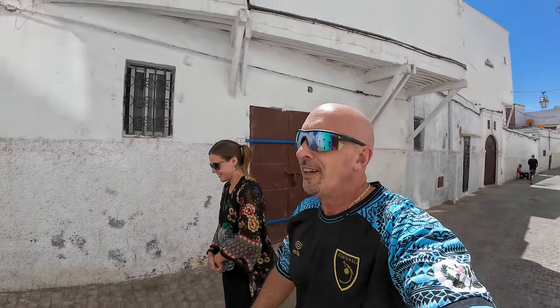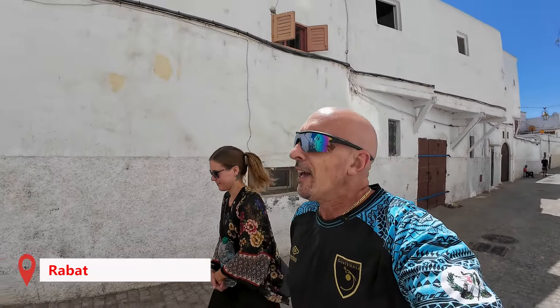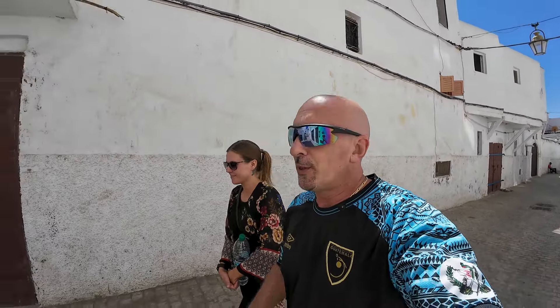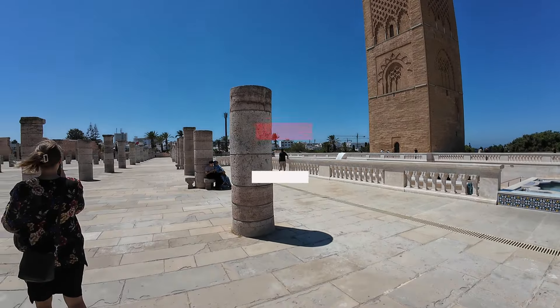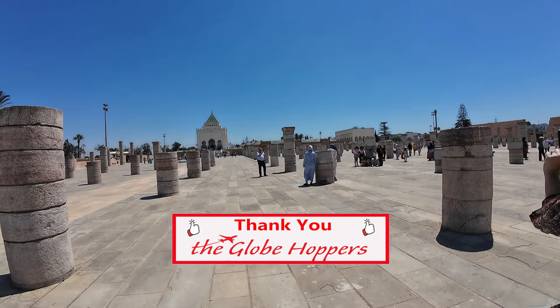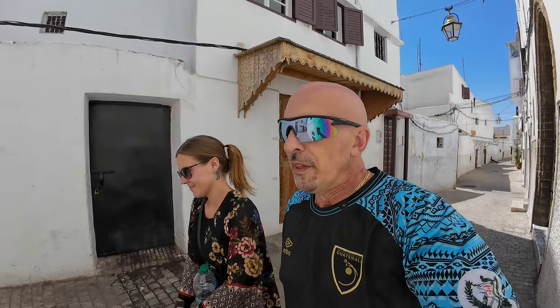Good morning globe hoppers! Today we are in the capital city of Rabat and it is a beautiful day. The plan for this video is to take you guys around and show you the main tourist attractions, the sites you can't miss while you're here. We've been here for two days and haven't done much — we spent my birthday going out to dinner, and yesterday we did some work and relaxed.